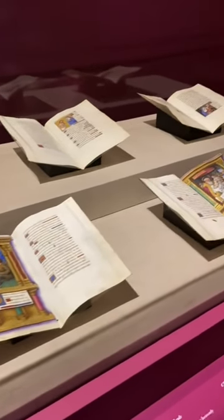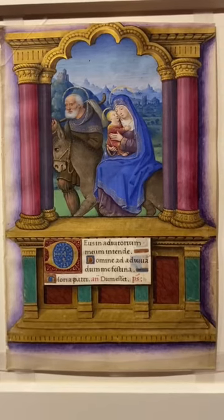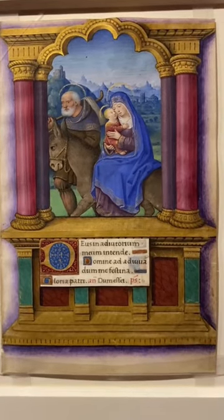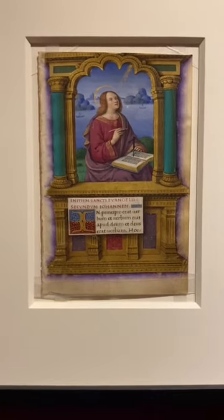Some historians say that we should avoid unbinding manuscripts because of the potential risks and because we can learn a lot from the book's binding. But for this temporary exhibition, I was grateful to be able to appreciate so much of Borduchon's work at once.